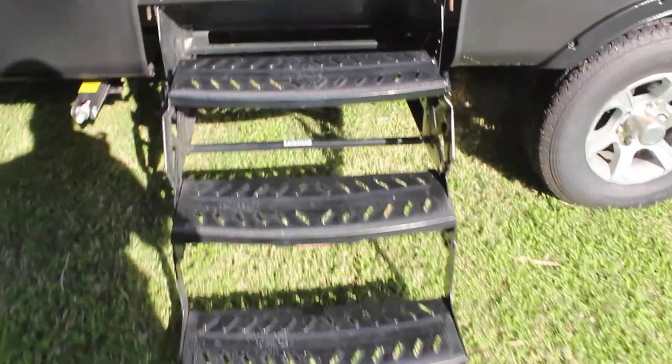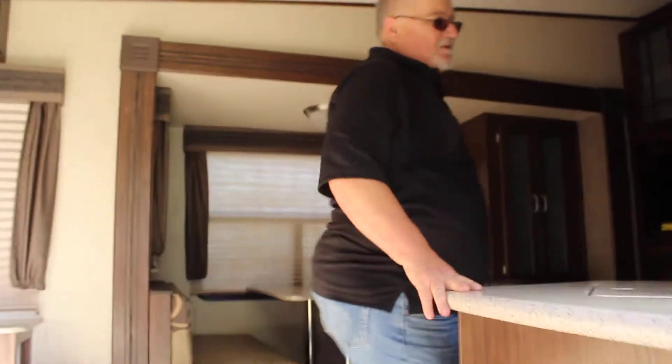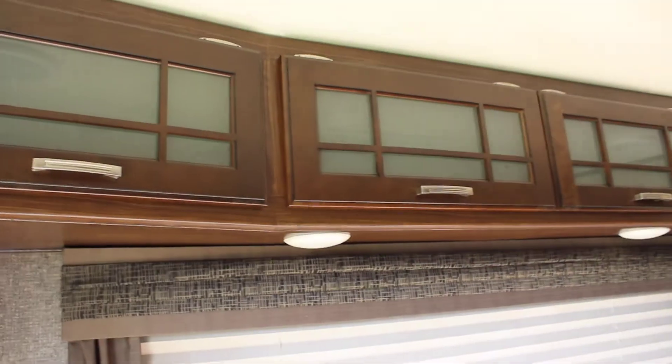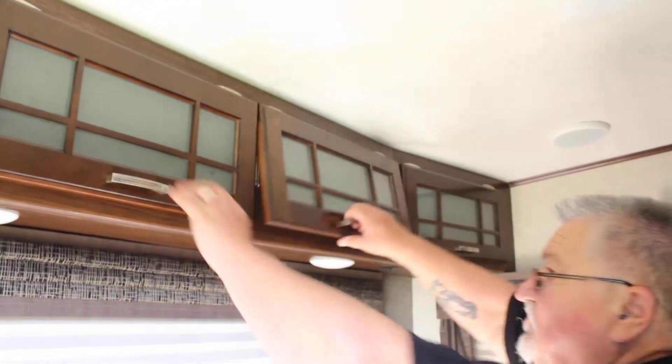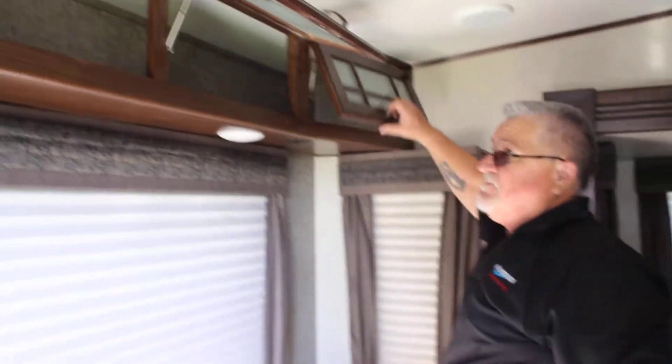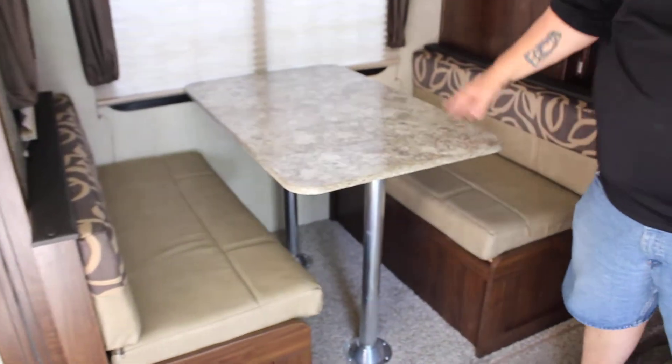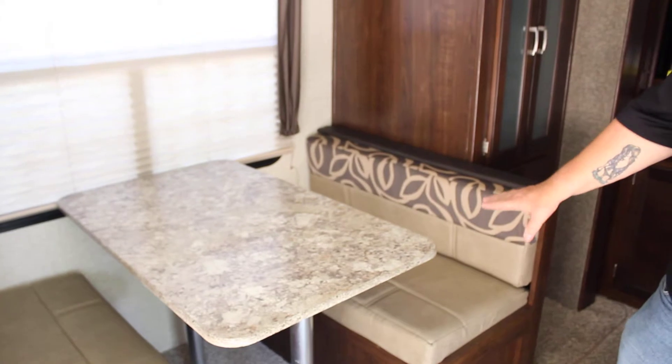Going inside, this is a rear living model. There's a sofa sleeper and a couple of built-in end tables. We have overhead storage and day-night shades. This does have the booth seating as well.